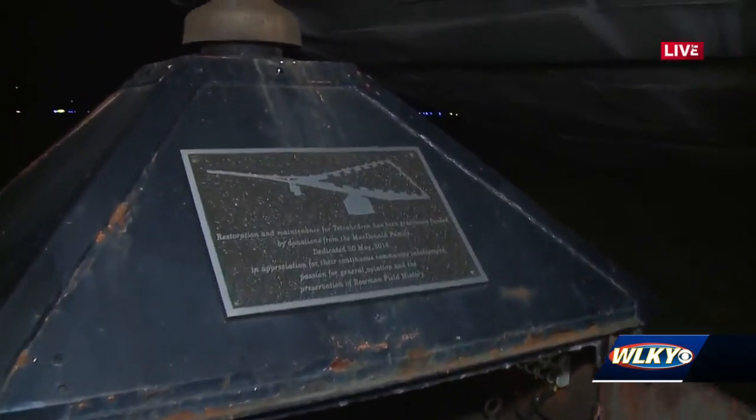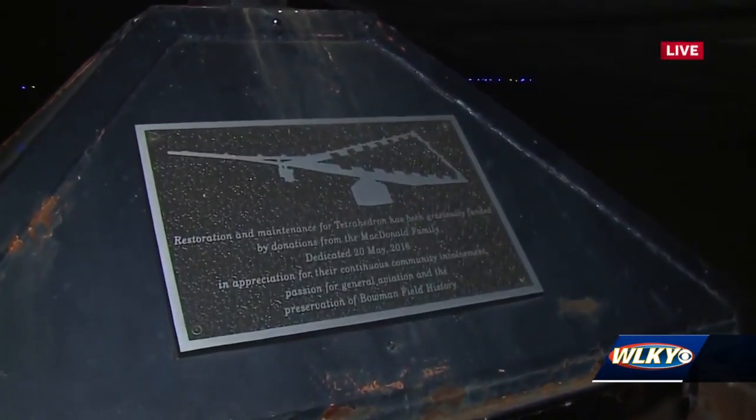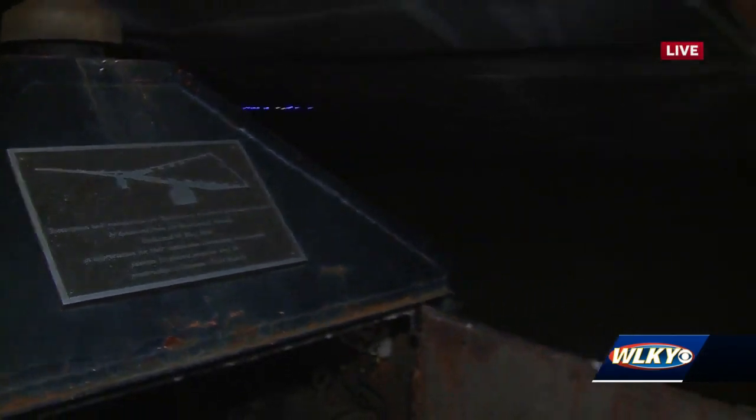So this weekend, Saturday and Sunday, 10 to 5 — what should we know about parking and tickets? We're expecting a big crowd, so parking is free with admission, but we only have one gate we're using at the airport, so it may get backed up. Just have patience with us, but it's well worth the wait.